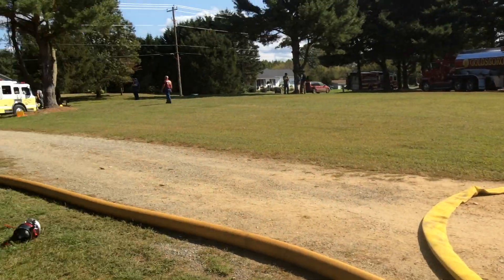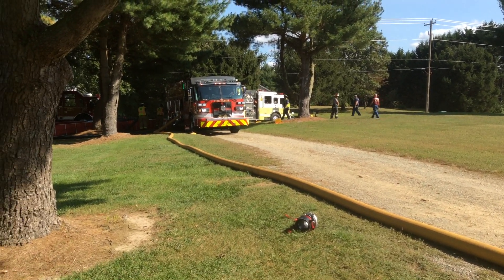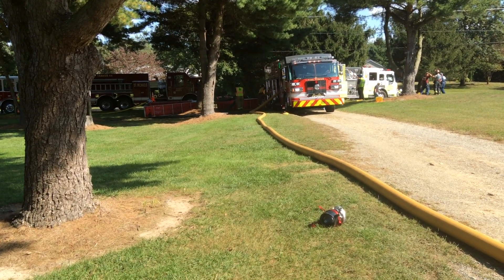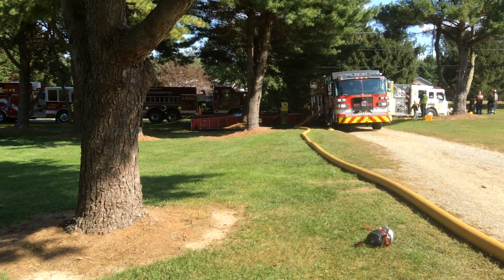And then we'll be able to jack this flow up, and I think we'll probably be able to be over 1,000 gallons a minute. So we're still at a 45-minute operation. Two tanks down — they're now running doom suctions down there. We'll get a picture of that in a minute. And the second tanker task force has arrived.